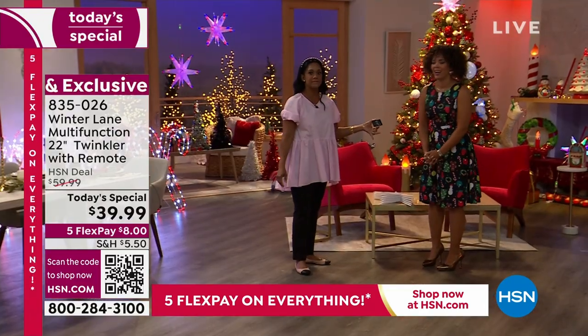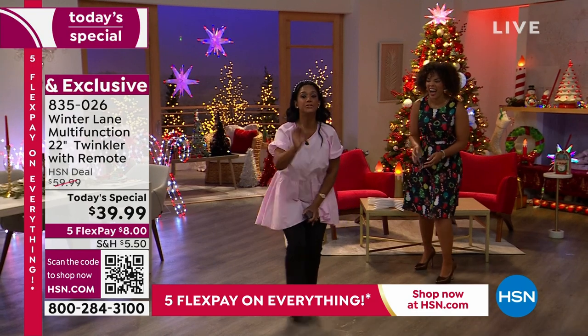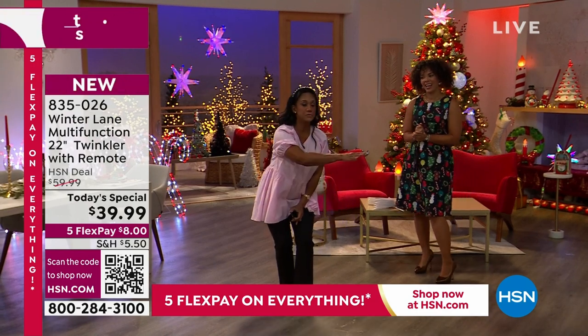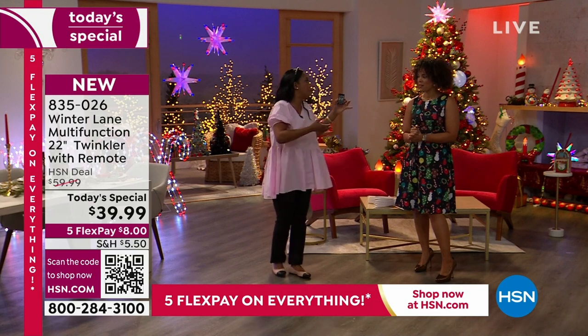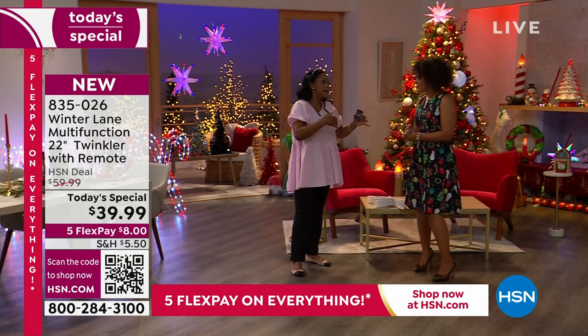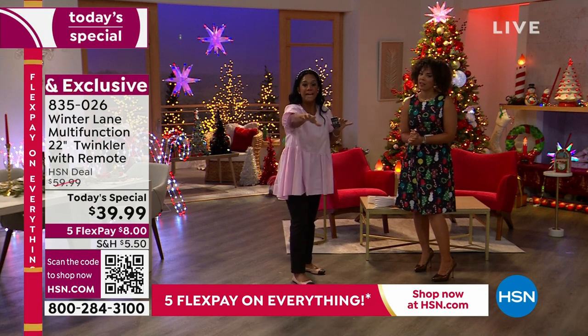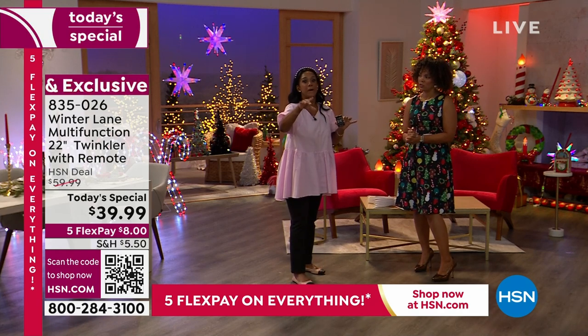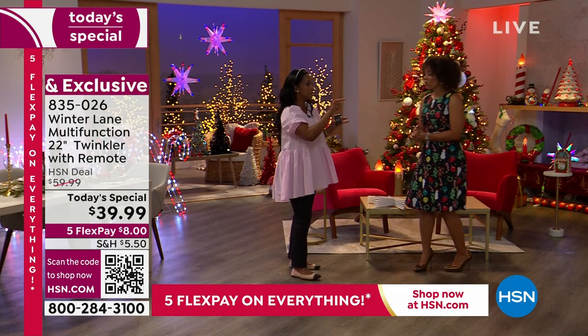Honest to God, I had at least two individuals pull up with their cars. At first it was a little spooky. They walked up and asked, could you please tell me where you have those twinklers from, where are those sparklers? They're like, where did you find this? I said, I work with Home Shopping Network, HSN, and we had this as a Today's Special, and they're all gone. Don't let that happen to you. You can get them right here while you can.